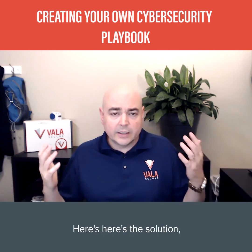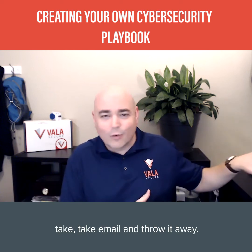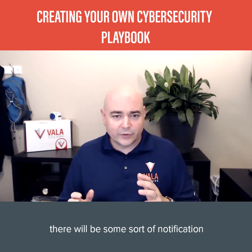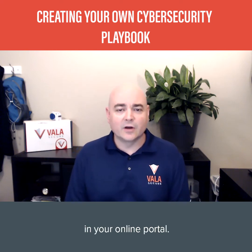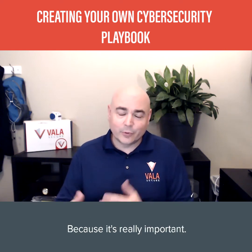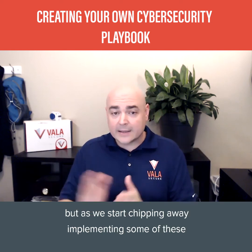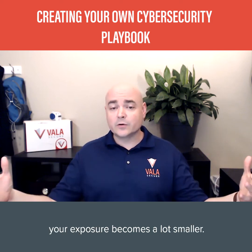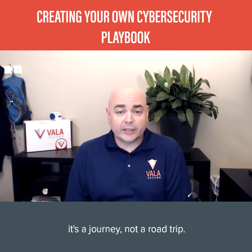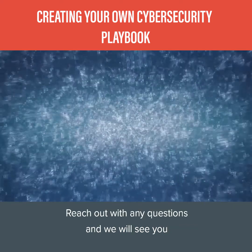Here's the solution: take that email and throw it away. Log directly into that service, website, or app. If they're trying to get a hold of you, there will be a notification in your online portal. If you didn't initiate it and it's unsolicited, delete it. If it's really important, they'll reach out to you again. Cybersecurity sounds complicated, but as we start chipping away and implementing these mitigating controls, your exposure becomes a lot smaller. Your cybersecurity posture is a journey, not a road trip. I hope this video was helpful — reach out with any questions and we'll see you in the next video.